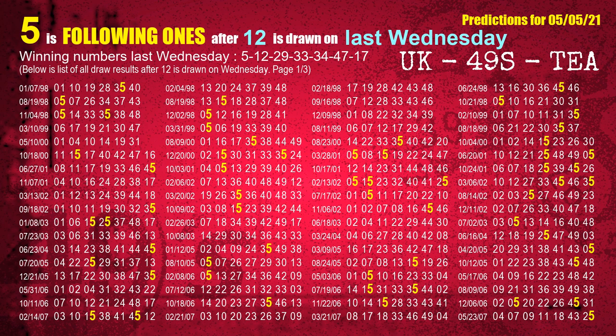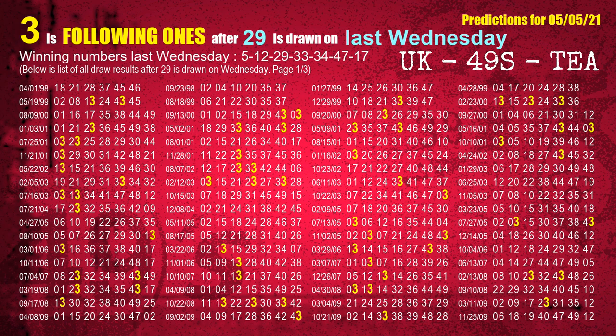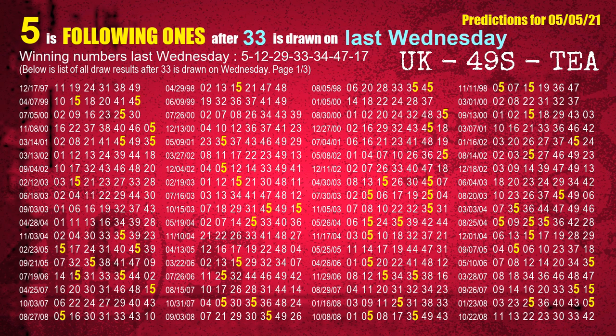The second winning number last Wednesday is 12. The most frequently following units digit is 5, when 12 is the winning number on last Wednesday. The third winning number last Wednesday is 29. The most frequently following units digit is 3, when 29 is the winning number on last Wednesday. The fourth winning number last Wednesday is 33. The most frequently following units digit is 5, when 33 is the winning number on last Wednesday.